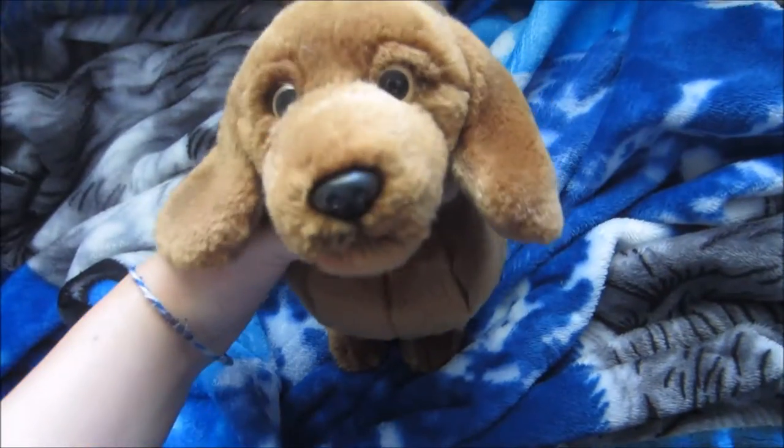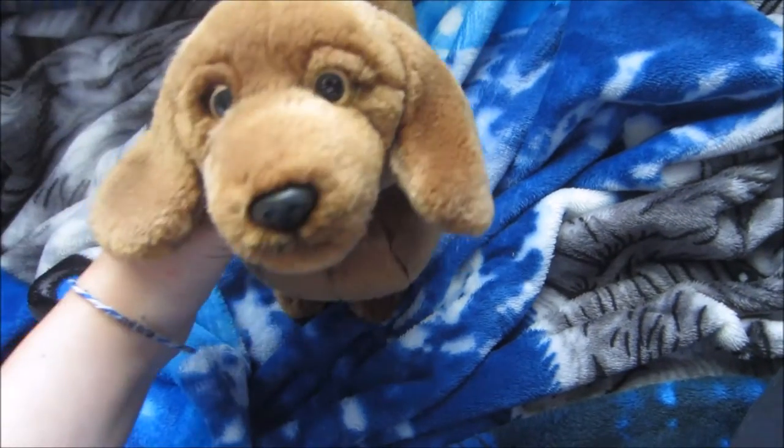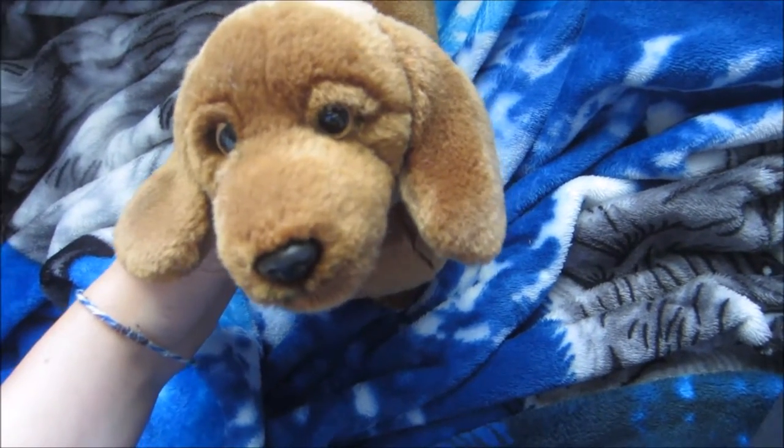This is my second Webkinz dachshund — miniature dachshund. I really wish they made a black and tan, but they don't make any signatures anymore. Her name is Ava. This is my third Webkinz dachshund. He is more stiff than the last two. His name is Alex. I think he's really cute. He's kind of stiff, so I'm going to try to use him like this for now.